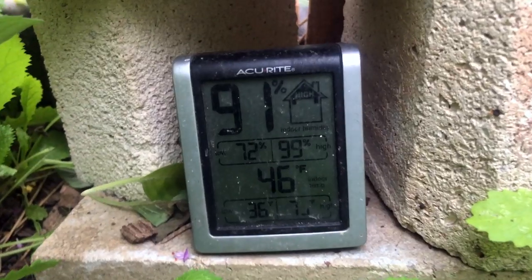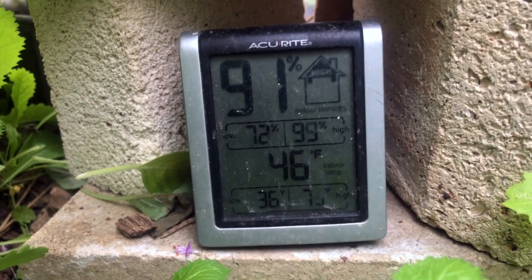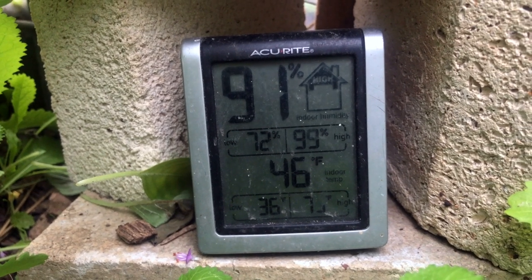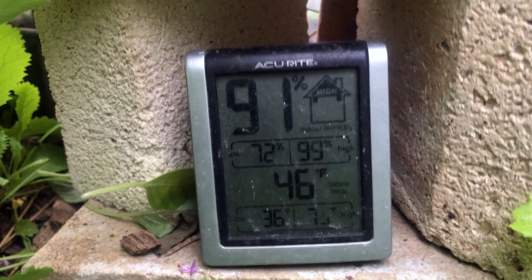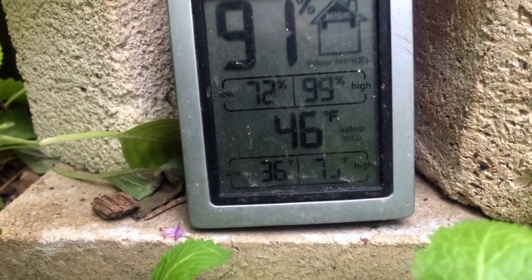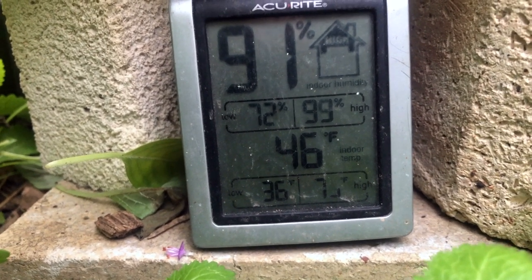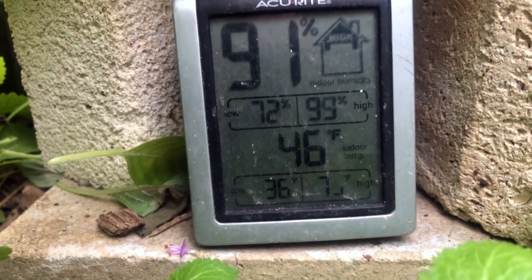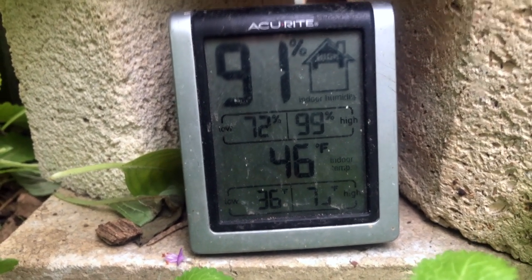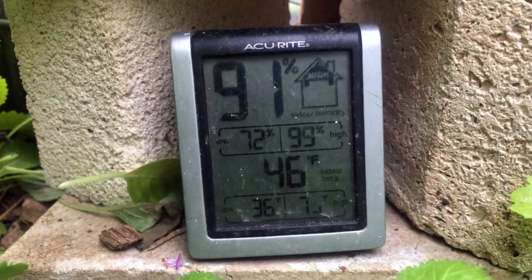A nice thing to have in a structure like this: a $10 little digital device that tells you the high and low of both temperature and humidity. The top row shows the humidity has been quite high, which is good — it's a greenhouse, it's a high tunnel, it wants that. Down below you can see the low was 36 Fahrenheit, so it did not go below freezing but definitely cool enough for a little damage. And yesterday it got up to 75°F, at least where this sensor is — where it was sunny it's probably a lot warmer. It felt very nice in here yesterday when the sun was out.